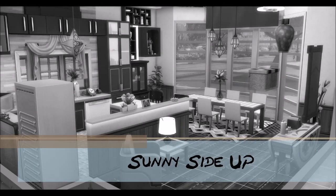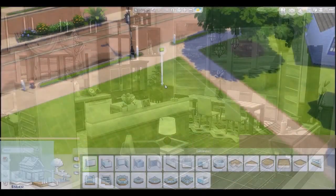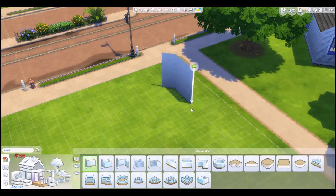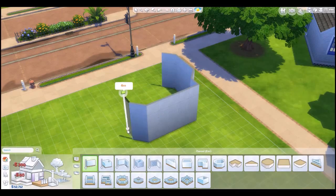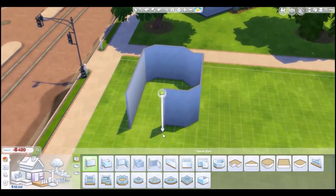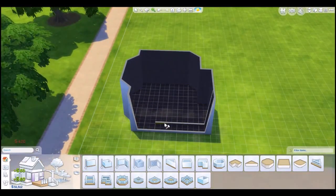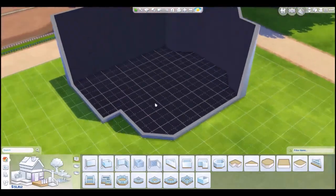Hello lovely simmers, it's Lex and welcome to another speed build. I decided to do another kitchen — I know, I love doing kitchens. I love to cook, I love to bake, I love everything about being in a kitchen. Every time I make one of these, it's almost like making your dream kitchen every time you build one. That's always fun.